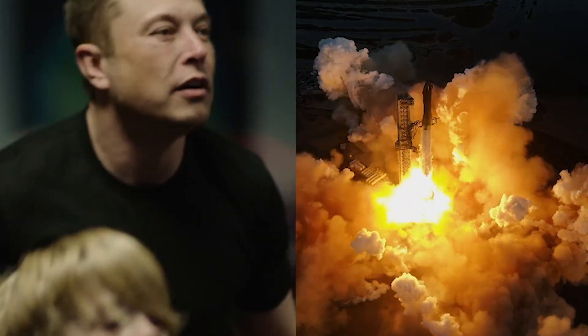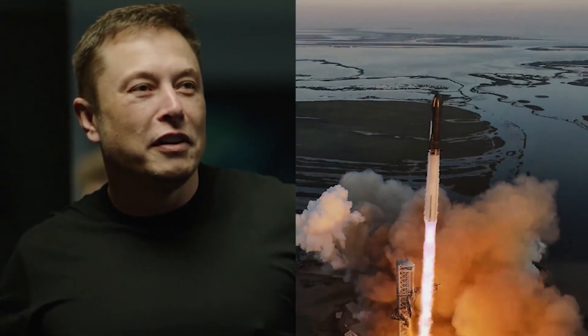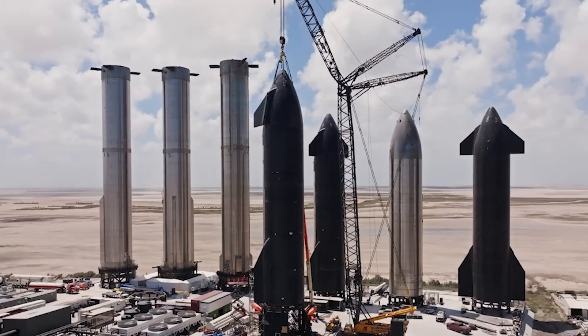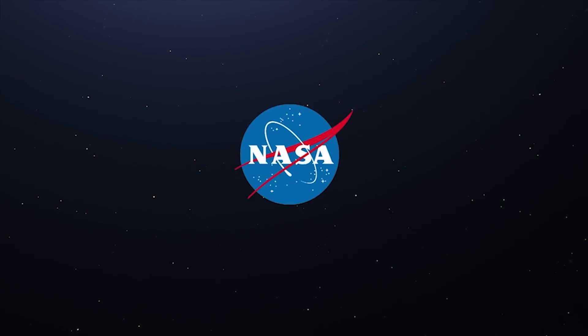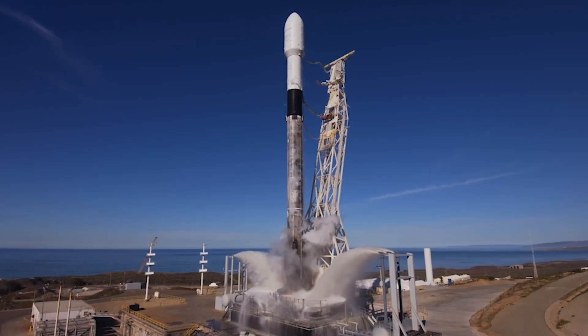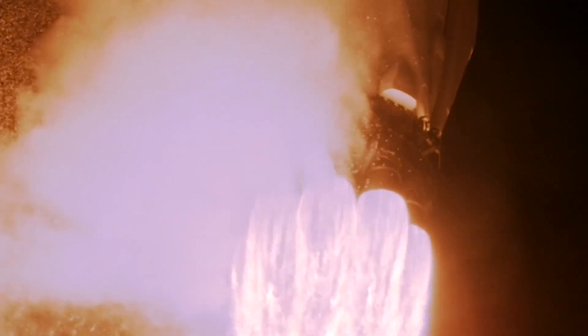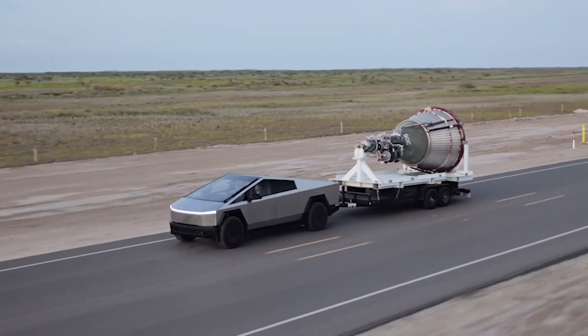Looking ahead, SpaceX is setting its sights on an ambitious schedule for Starship, targeting test flights potentially as frequently as monthly. Achieving this rapid cadence would be a significant stride towards qualifying Starship for manned missions, aligning with the timelines for Artemis III. Drawing inspiration from the Falcon 9's impressive track record of averaging more than a launch per week in recent years, SpaceX is keen to replicate and exceed this launch frequency with its latest spacecraft.